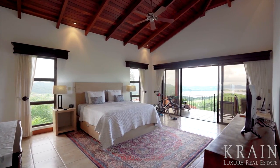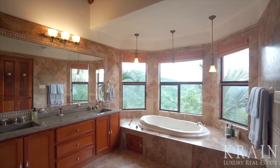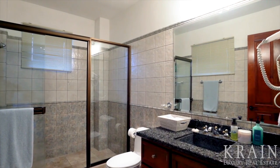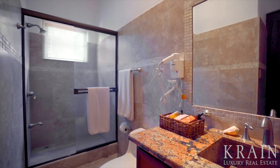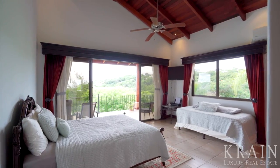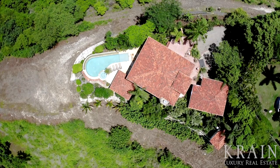Each of the four bedrooms comes with its own ensuite bath and outdoor terrace. Natural stones abound in this home, including marble, slate, and granite, with custom sinks made fully from granite in many of the bathrooms. The home also has a two-car garage and a fourth bedroom above the garage, which is very private and can serve as an in-law suite or caretaker's quarters.